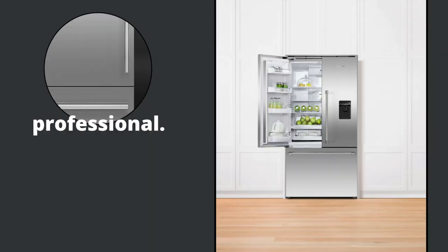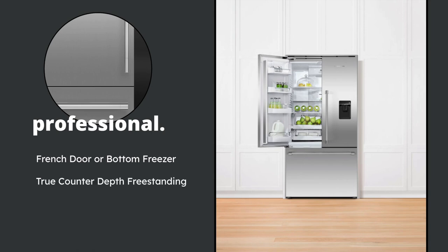The second out of the four refrigeration units I want to talk about is their professional line. These units are styled like a refrigerator found in a professional kitchen, with serious storage capacity and a stylish stainless steel finish. You'll notice those robust handles and aesthetics that come with a true pro-style kitchen. These pro units come in a French door style or a bottom freezer. They're a true counter depth in terms of the freestanding. There's an interior or an exterior water dispenser — the image here on the right shows what the exterior water dispenser looks like.